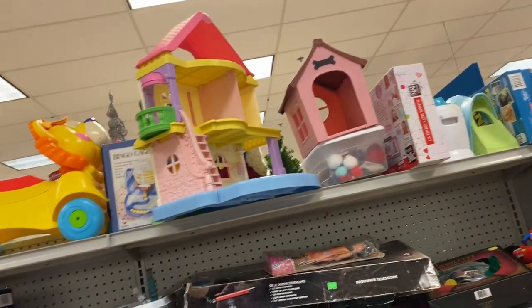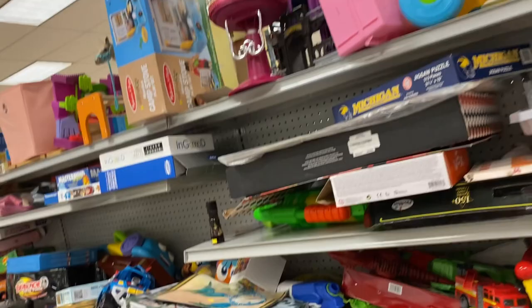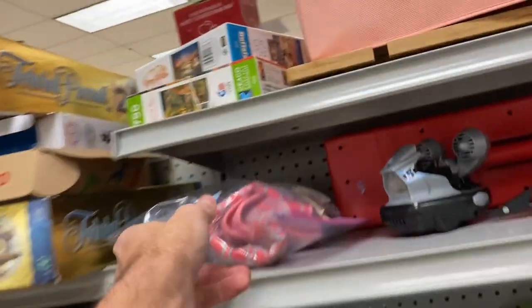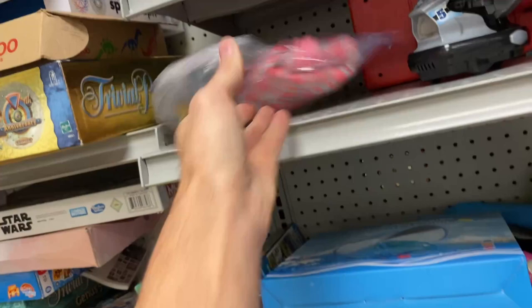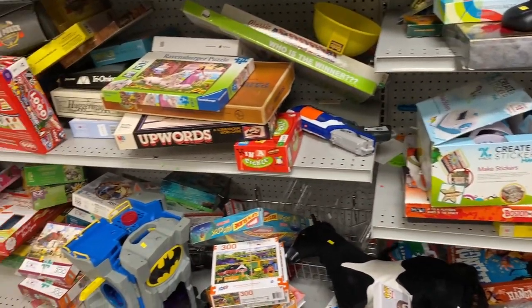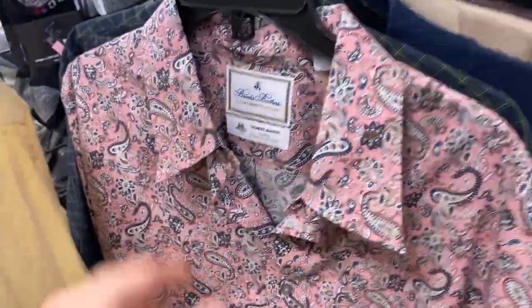That was not American Girl doll — I think it was Our Generation clothing. Let's take one more glance at the toys. I don't think any of these are American Girl brand. I would definitely be looking for the clothing now that I've learned that from you kind folks. It's definitely a bolo there if you can find the right brand.